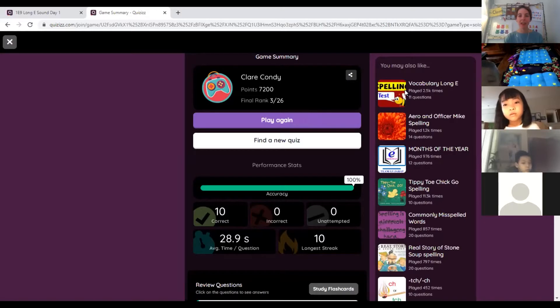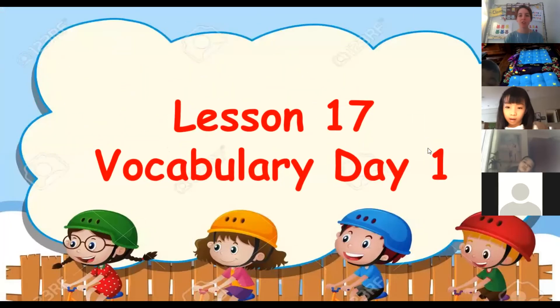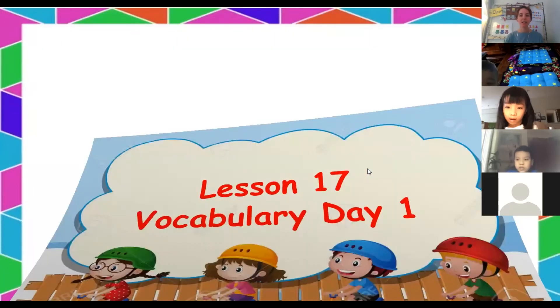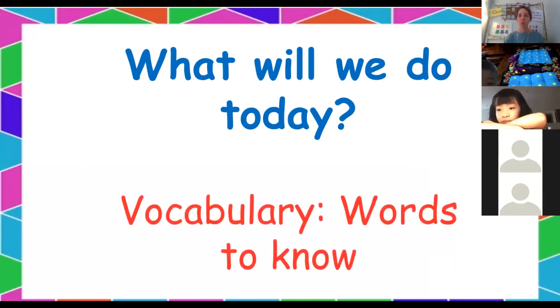That's the end of our quiz. Well done, everyone who did it. Let's go back to our lesson and see what we will learn today. We are going to move on to doing vocabulary — vocabulary day one. We are going to learn the words to know from lesson 17 in your Journey's book.